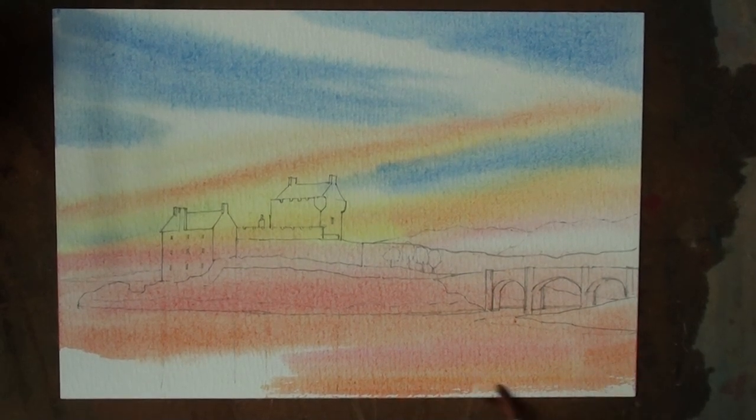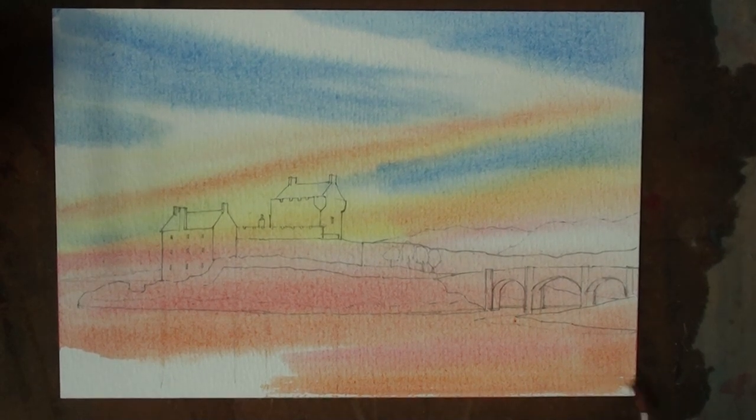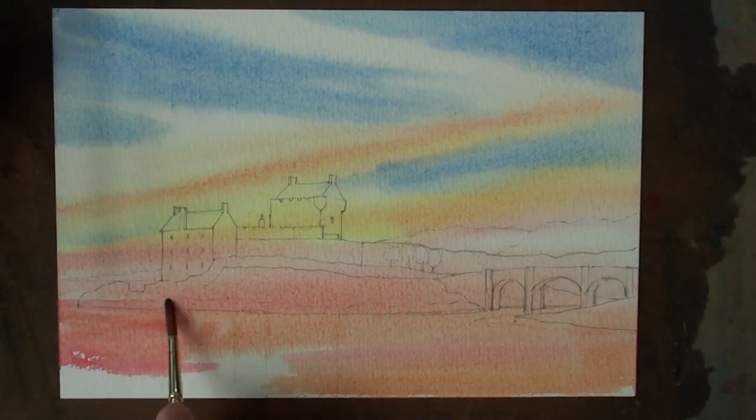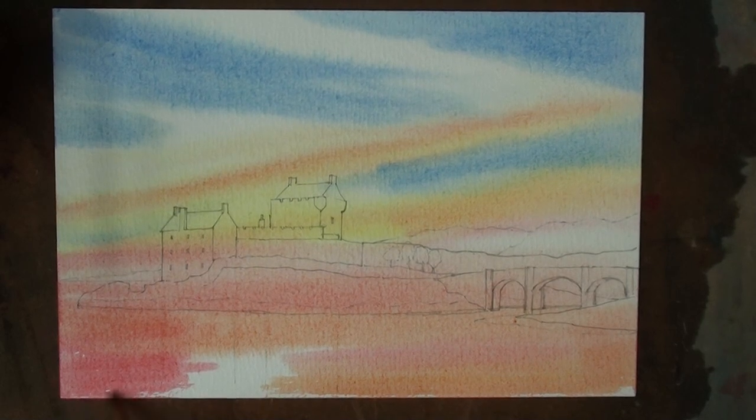This has started to dry down here, so I'm trying to catch that before it does. A much more pinkish colour is coming in from the left — that is a very strong colour and we have to soften it a bit.